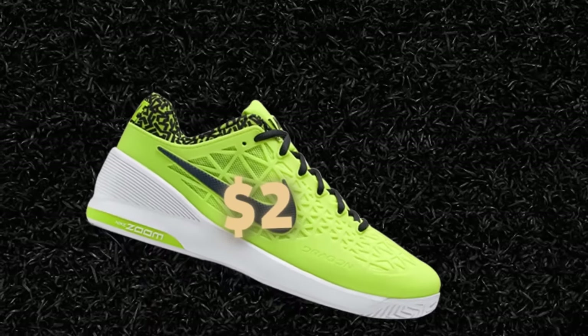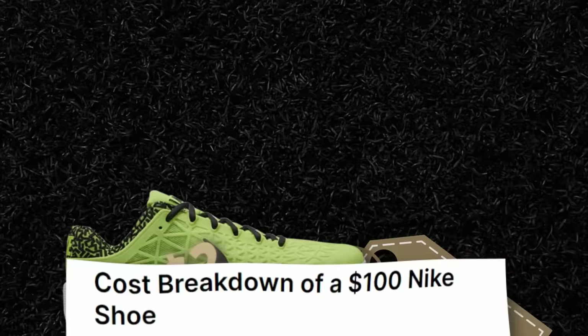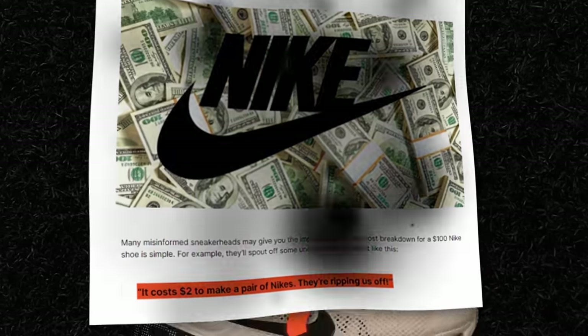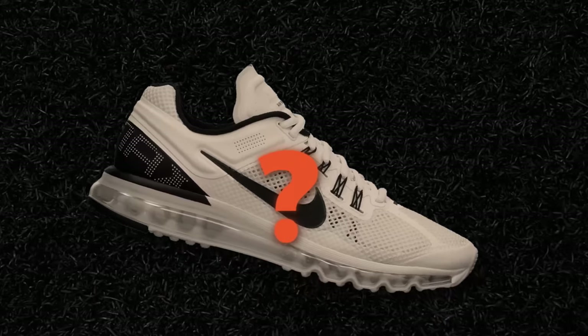Nike makes their shoes for $2 and sells them for $200. For as long as we can remember, we've been reading comments like these on the internet. But how much does it actually cost to make a sneaker?